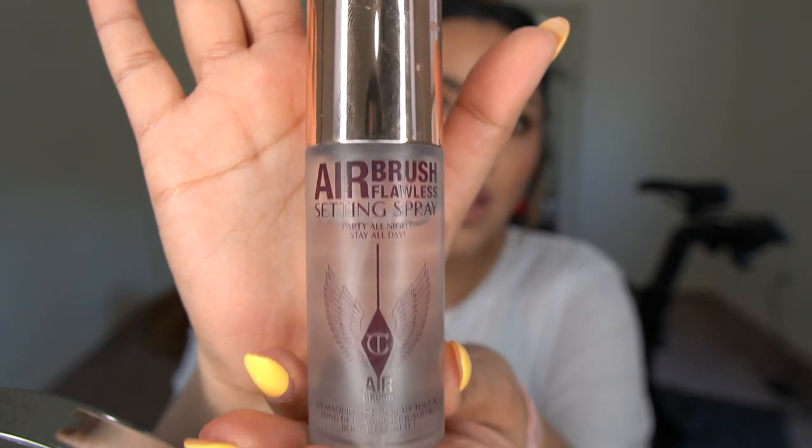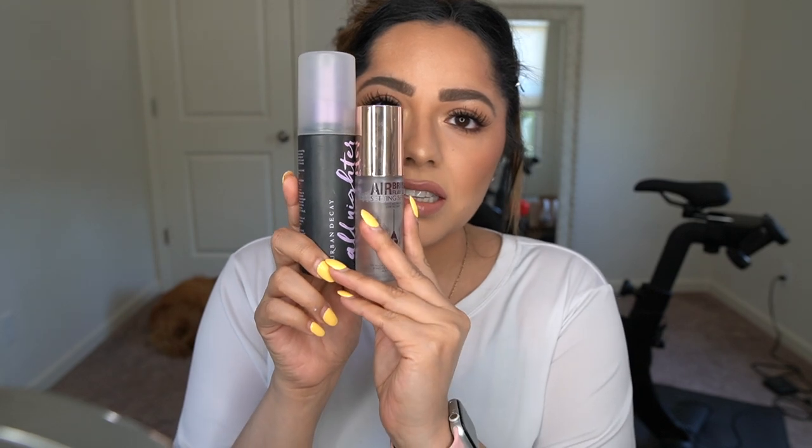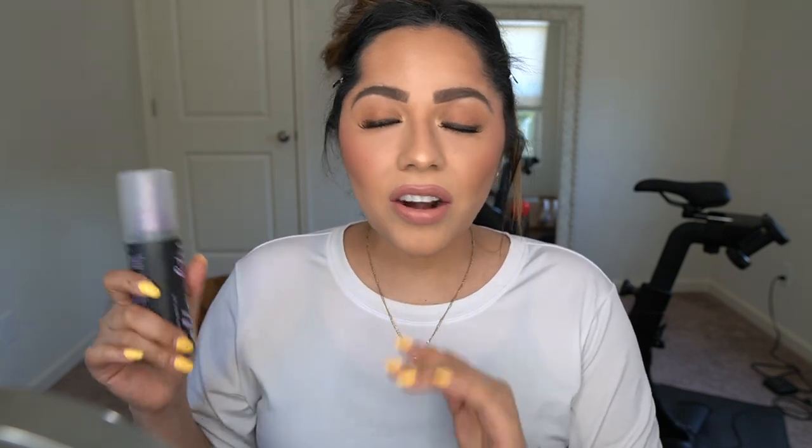I have two really good setting sprays. This is Urban Decay All Nighter — I've been using it forever — but I recently got into the Charlotte Tilbury Airbrush Flawless Spray. Lately I've been traveling with the Charlotte Tilbury because of the travel size. But honestly, the Urban Decay All Nighter is still my number one. My makeup lasts really well with it. It's never done me wrong — a true classic.